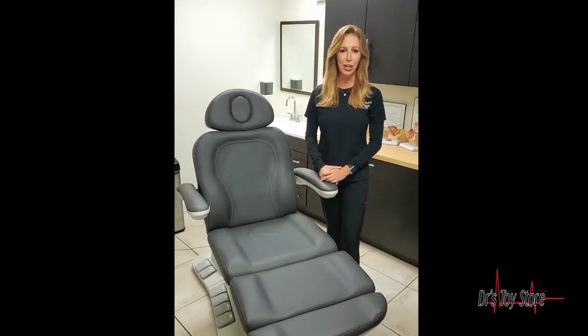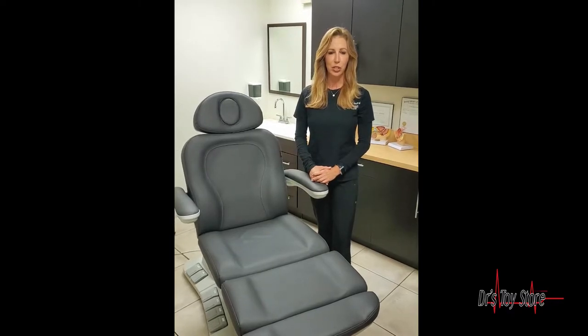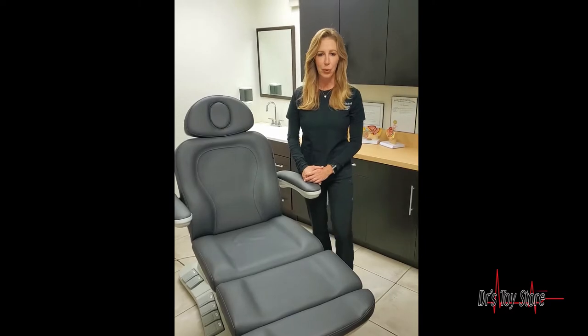At Timeless Age Medical, patient outcome is one of our primary concerns. Having our patients feel as comfortable as possible is an integral part of the process. That's why we purchased this patient chair from Doctors' Toy Store right here in Hallandale, Florida.